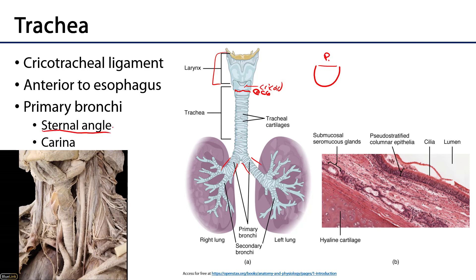If you're palpating your manubrium and the body of the sternum, that ridge between the two is your sternal angle — that's where the second ribs articulate with the sternum.